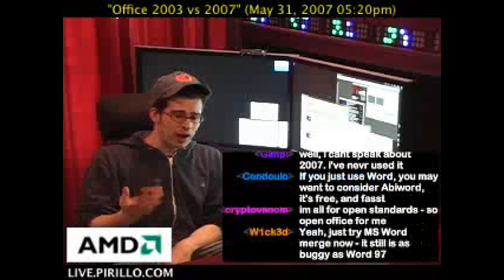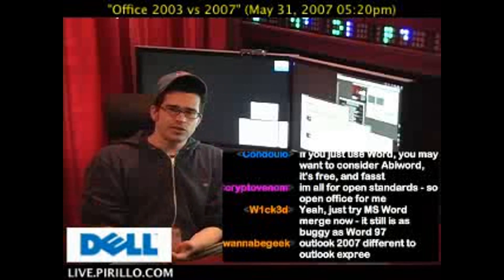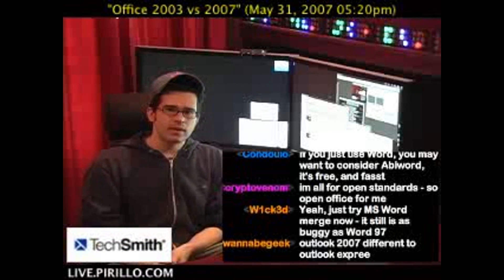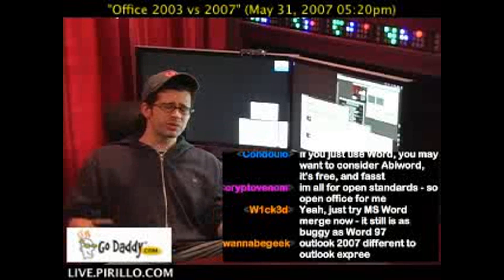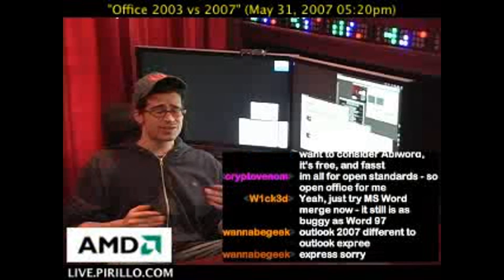If you don't have a version of Office and you want the Office suite, then try to find the cheapest price for Office 2007. If you already have a version of Office and it's just fine and nothing's broken, don't upgrade. There's no reason to, especially because it's so expensive.